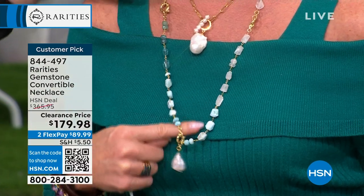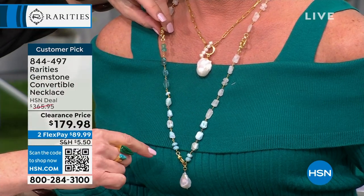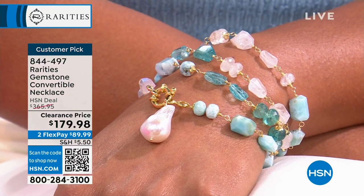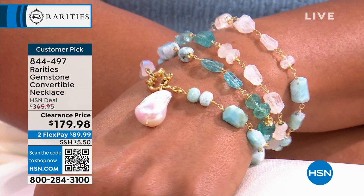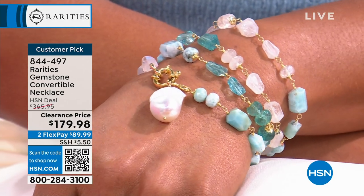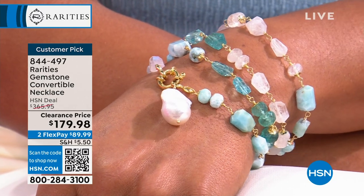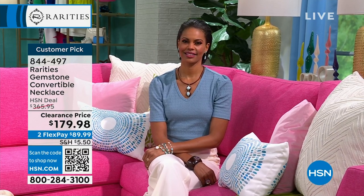This is called the convertible necklace. You have a pearl on the bottom. You can wear it long and gorgeous. You can use the carabiner and take these two pieces off and wear them as layered bracelets. Or take one piece off, wear one as a bracelet and put it together as a necklace. Or wrap all four as a bracelet. It's Larimar and Apatite — two of the most rare stones. Nobody's using Apatite because it is hard to get. 844-497 is your item number.